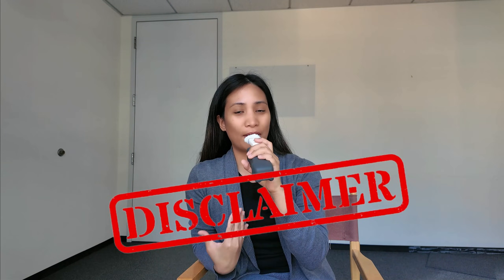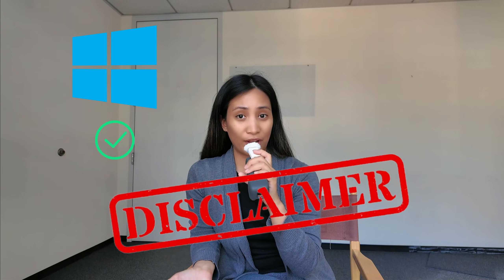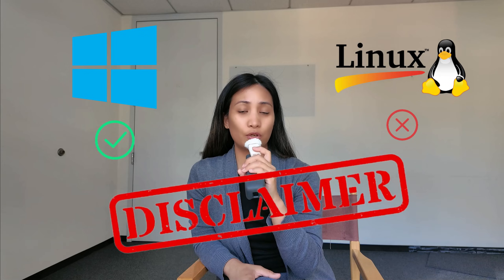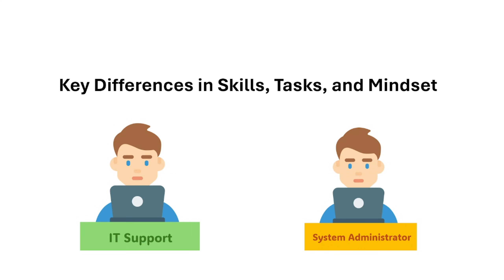We'll be talking about not just the technical skills but also the mentality and mindset you need to have as a systems admin. Currently in my role, I'm in the middle of being IT support and systems admin — still doing user support but also doing some systems admin work. I'll share my experiences and also what I observe from seniors who have been systems admins for a long time. Disclaimer: I'll be talking more about managing Windows environments, as that's my background.